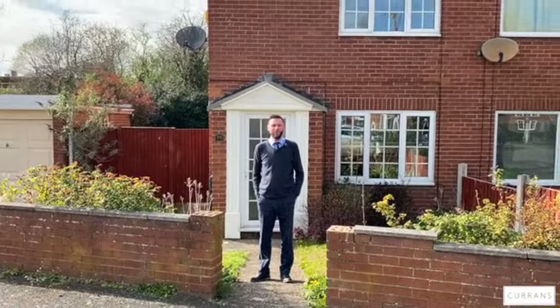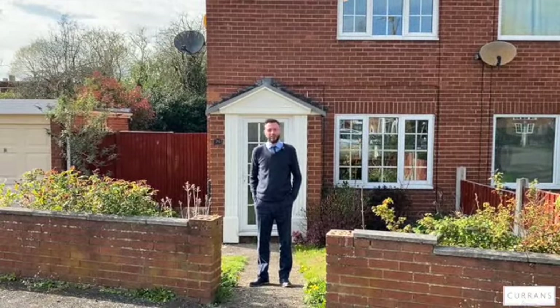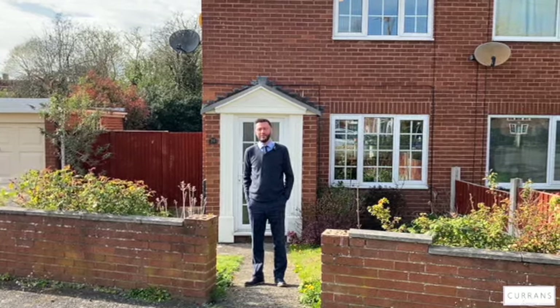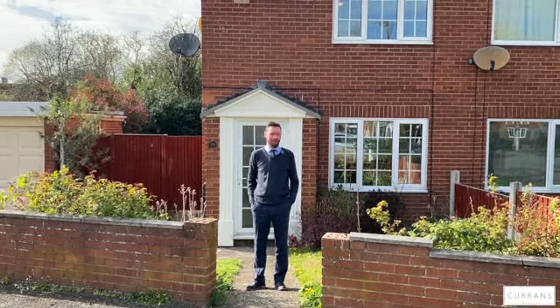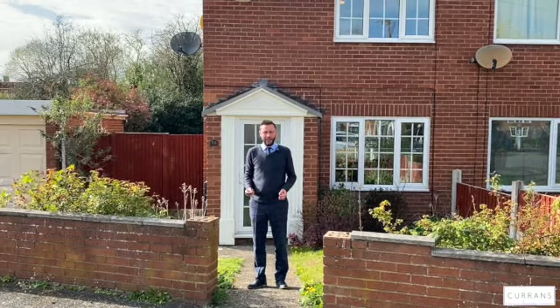Good afternoon and welcome to number 24 Shrewsbury Way, situated ideally in Saltney, just under two miles from the city centre but close to an array of shops — you've got Asda, Morrison supermarket. Really popular with first-time buyers and investors, this location. Now number 24 has had an awful lot of work done to it in recent years.